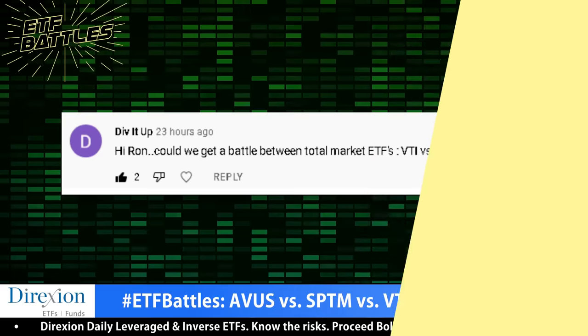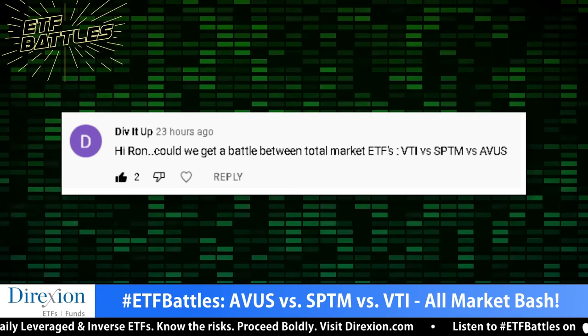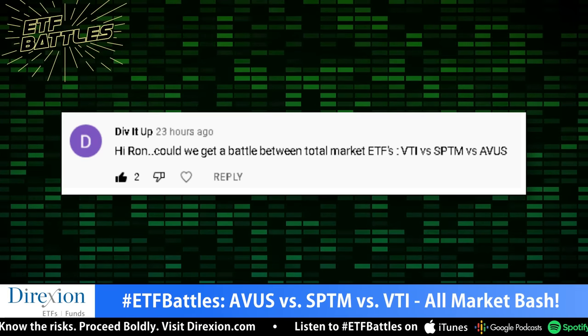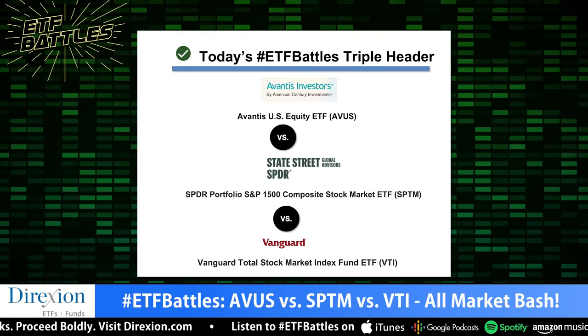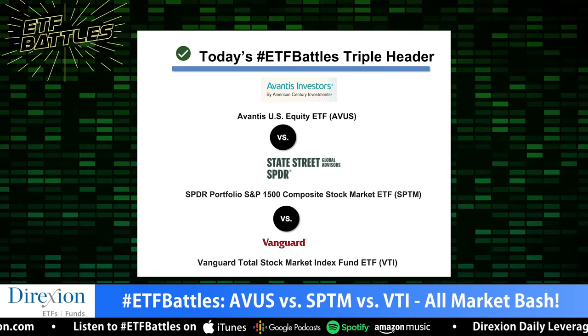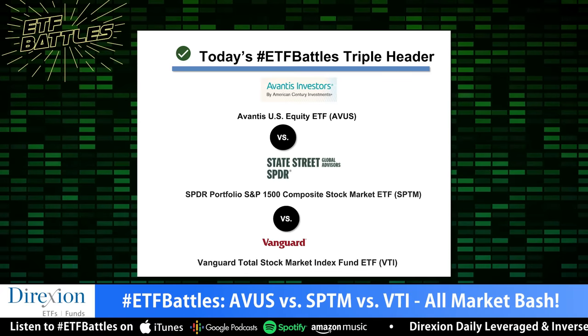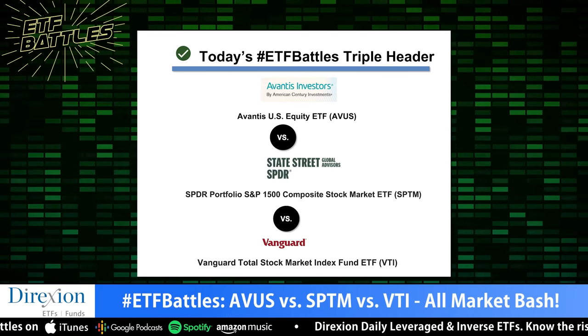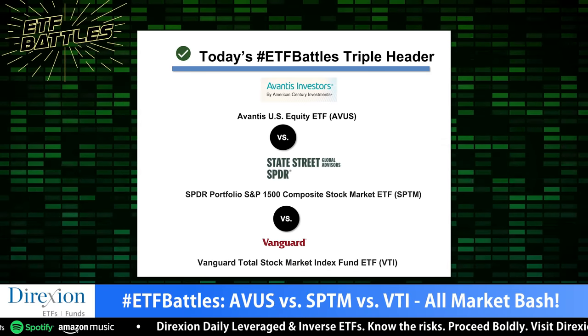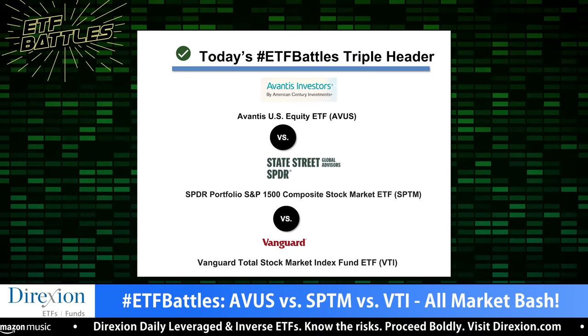Today's ETF contest was suggested by a viewer named Divit Up. Divit Up wanted to see today's triple header between American Century, Vanguard, and State Street Global. We've got ticker symbols AVUS going against SPTM versus VTI. Judging today's broad market rumble, we've got the analytical prowess of Dave Nadeg with Vetify and Mike Akins at ETF Action.